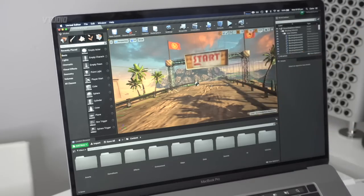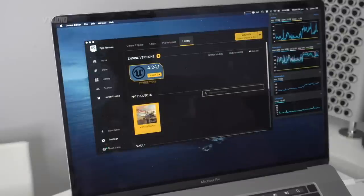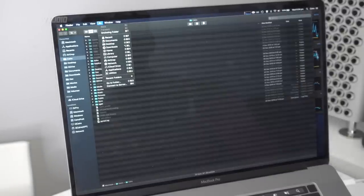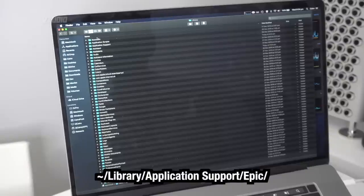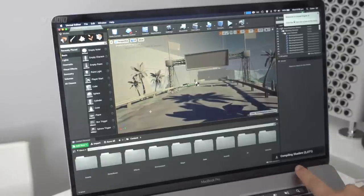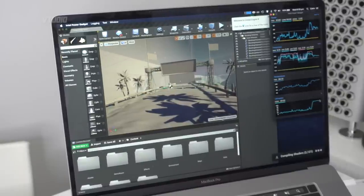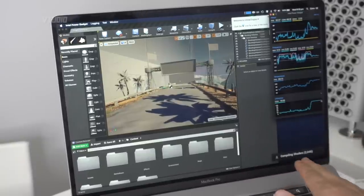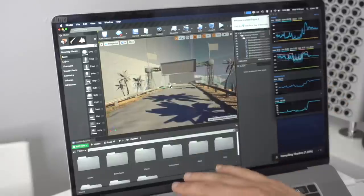Once the editor loads and the shaders have been compiled, press Command+Shift+H to show the frame rate. Then quit and inside Finder go to Library — click Go, then Go to Folder, type tilde-forward-slash-Library. Go into Application Support, Epic, and delete the Unreal Engine folder. That clears out all the shaders. Next time you launch Vehicle Game it will start compiling shaders from scratch — this demo has over 2,000 shaders, so it takes a good few minutes. You can see my temperature is 99°C, core utilization at 97%. Let it finish compiling, quit, delete the Unreal Engine folder again, and repeat.